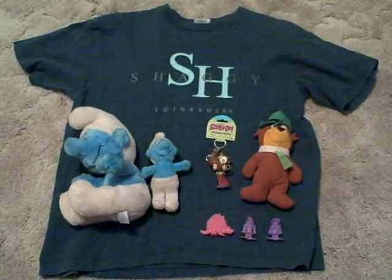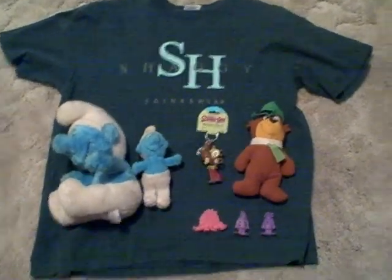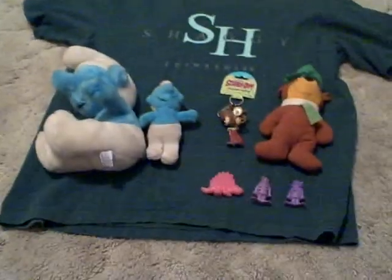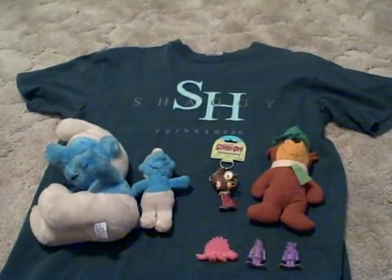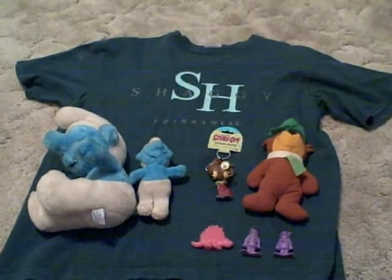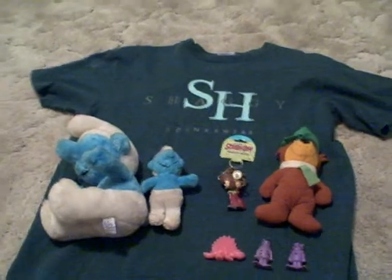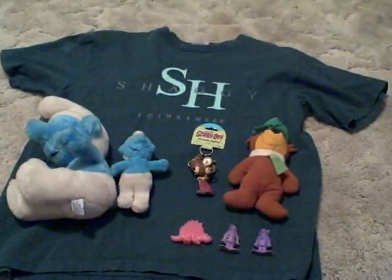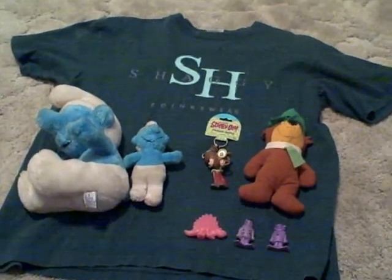Hello, this is Dr. Gackman here selling some more items on eBay. I'm calling this a Hanna-Barbera collection. As I was moving stuff around making room for things, I found random Hanna-Barbera collectibles — stuffed animals, a t-shirt, some other stuff, and a keychain. Most notable of course is going to be the Scooby-Doo stuff.